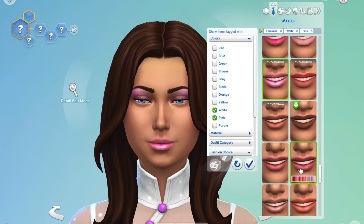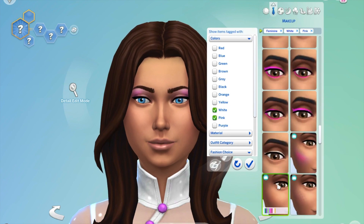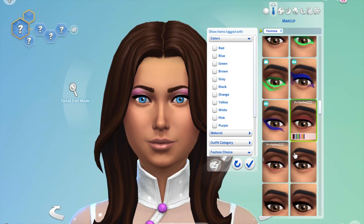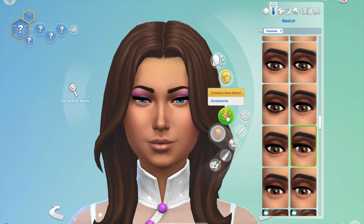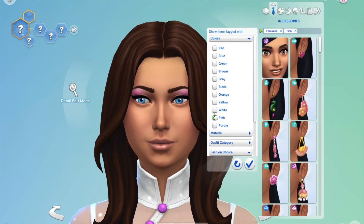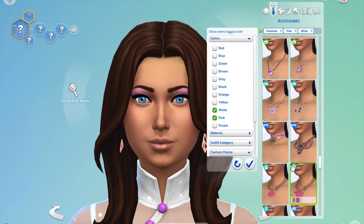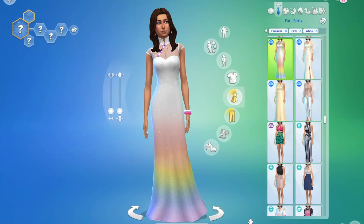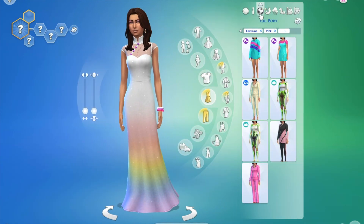Everything else is pink to go with the look and incorporate both stones. Just some basic pink makeup and all the jewelry in pink as well. That is October done.